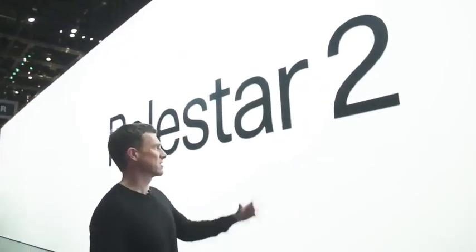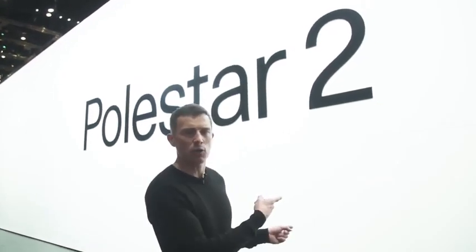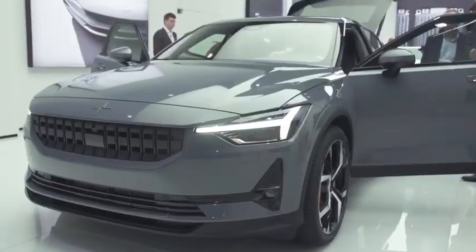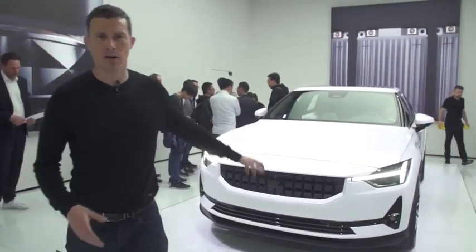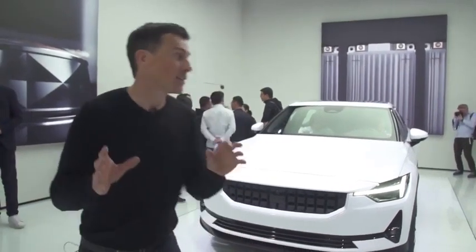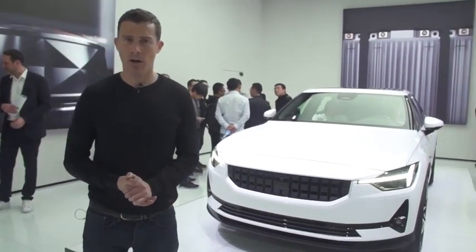Polestar has done something odd with their Geneva show stand — there's a big sign but no cars visible anywhere. They've hidden them behind a wall. Here's where the Polestar 2s are hiding — a white one and a grey one. It's got a 400 horsepower electric motor and a range of around 300 miles. It's basically Polestar's — which is really Volvo — answer to the Tesla Model 3. They're going to sell quite a lot of these, I think.